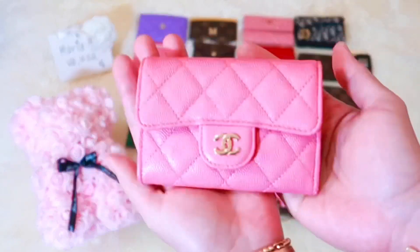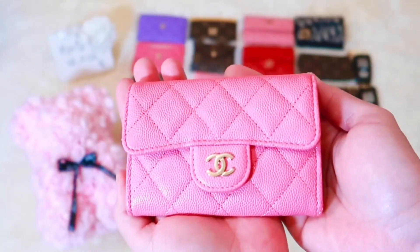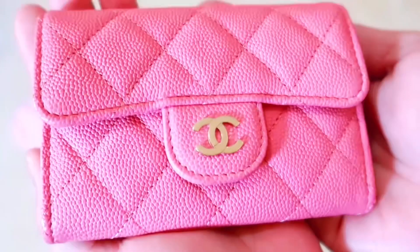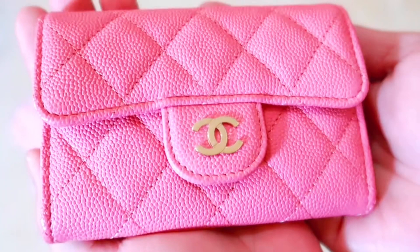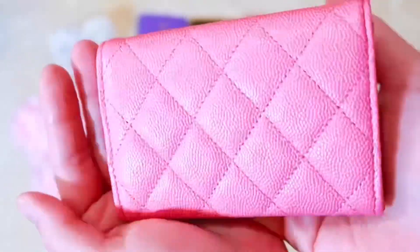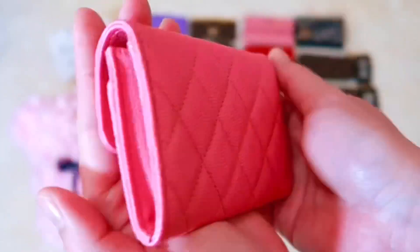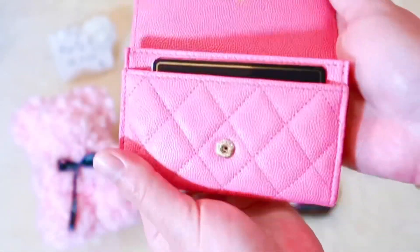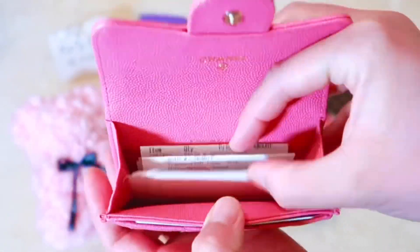And my Chanel card holder from the 19C collection is this Barbie pink. There's actually an upcoming pink color similar to mine coming out from the 21P collection if you're on the lookout for one. The new version has an external back slip pocket which is actually a great addition to have.